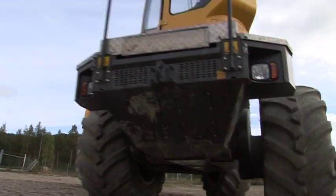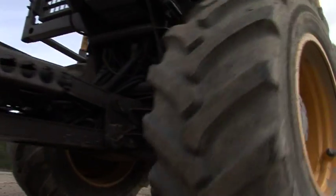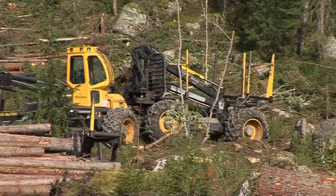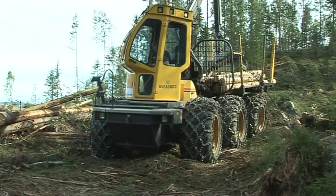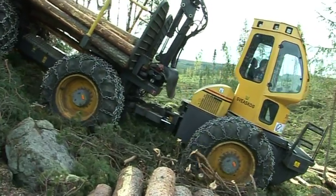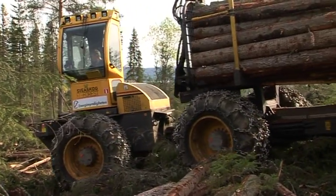Each of the forwarder's six wheels is powered by its own electric motor. In combination with a levelling function at the front and a centre section that can be turned both horizontally as well as vertically, this makes for impressive manoeuvrability in difficult terrain, enabling the timber to be quickly and efficiently moved to the roadside for onward transport.